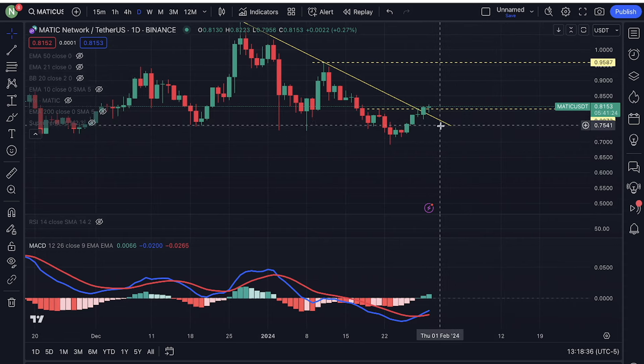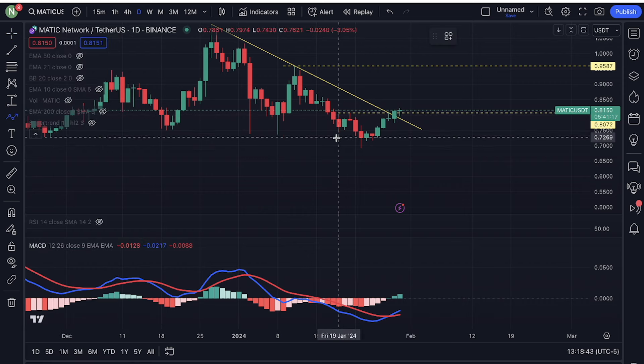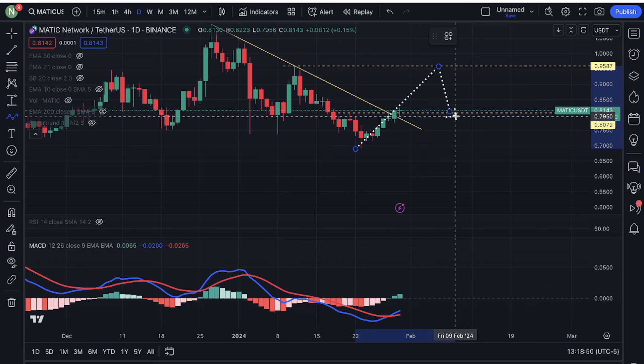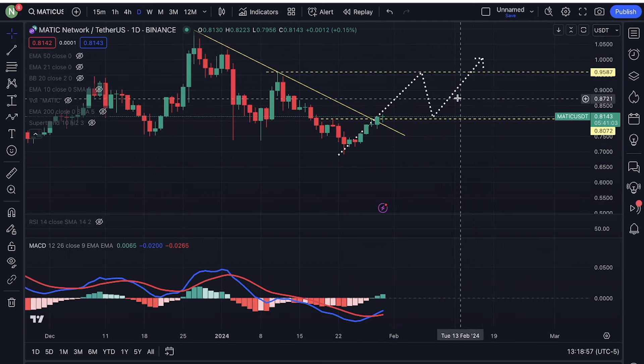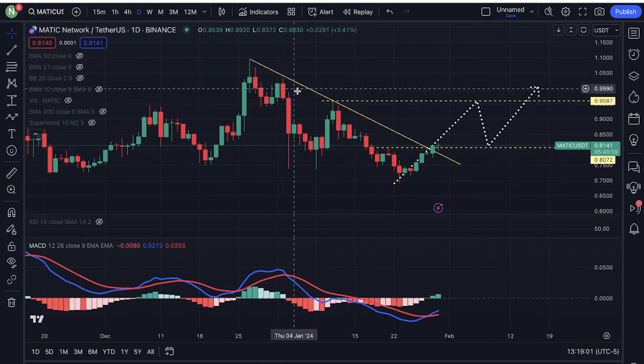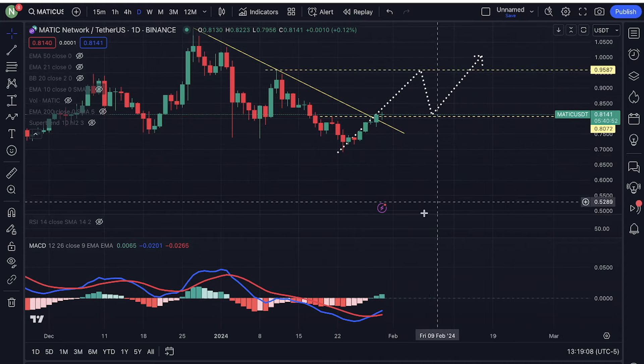After this breakout, I would like to see a pullback at some point in the near future. If we push all the way up to $0.95, I would like to see a pullback and I would like to see a higher low somewhere around here to be even more bullish on Matic. But this could potentially be the beginning of another uptrend.